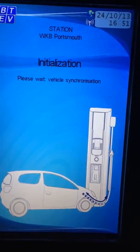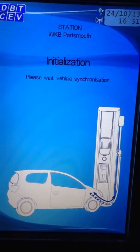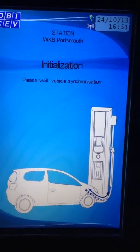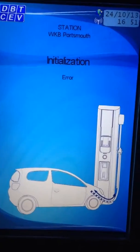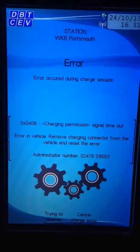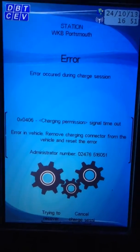The car is at 9 out of 12 bars. The vehicle, as we know from the Leaf DD display, is at 78%. The charging station thinks it's not — there we go. We're going to get an error because it's over 89. Charging permission signal timed out — remove the charge connector from the vehicle and reset the error.